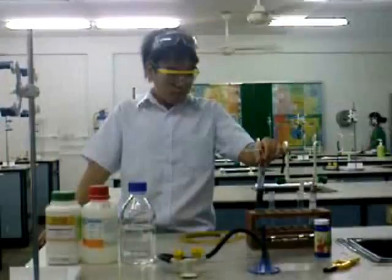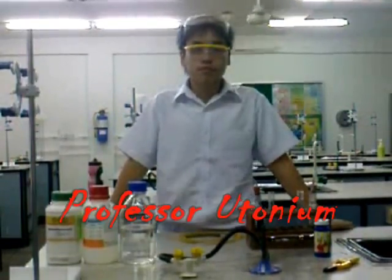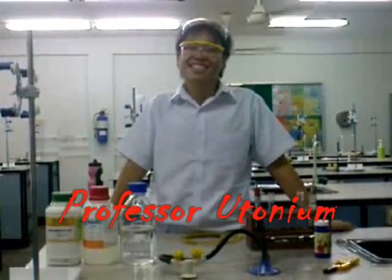Have you ever heard of the science trick question? If I were trapped in a room with only hydrogen gas and someone was to light a lighter, what would happen? Today we have invited Professor Newtonium to examine this tricky question.